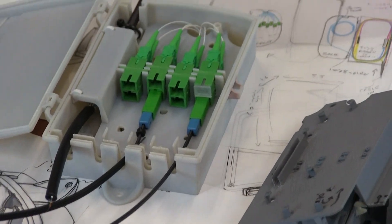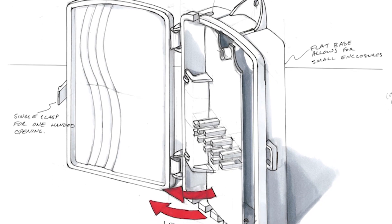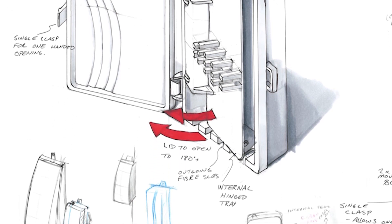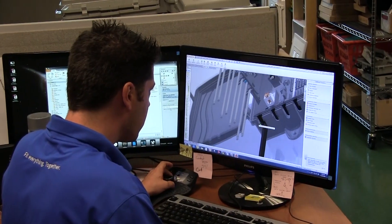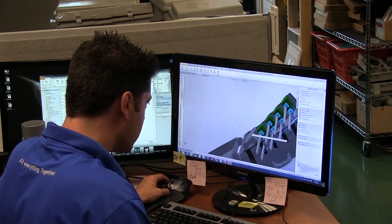We generally start off by exploring the problem and reviewing it with the customer, trying to understand it as well as we can, as well as reviewing any standards and regulations that our products will have to adhere to. Through this process, we develop preliminary sketches and concept sketches as well as early CAD models, which we send to our customers to get their feedback.